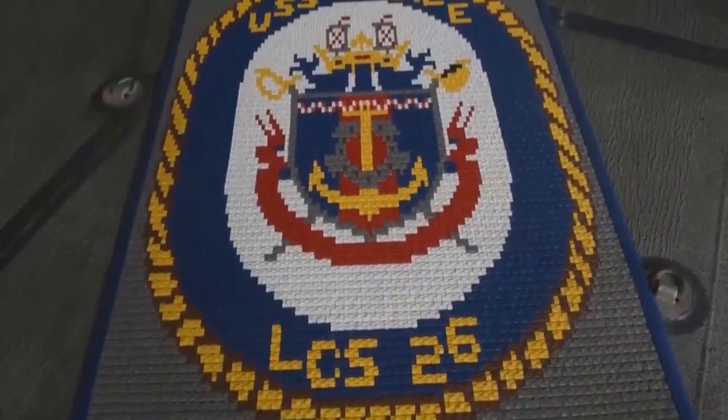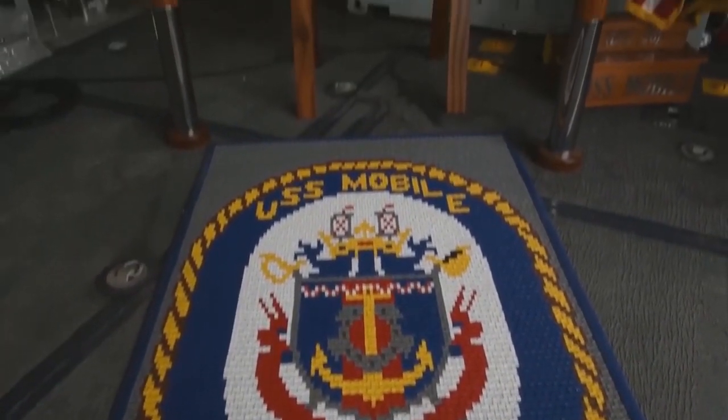Welcome to the USS Mobile's Quarterdeck. The Quarterdeck is normally used for all major activities as well as having the Officer of the Deck. The Officer of the Deck is in charge of maintaining the ship's plan of the day and professionalism on the Quarterdeck. We are excited to have you on board for a tour of this beloved city's warship.